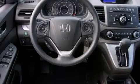Full power accessories, a rear window defroster, speed-sensitive wipers, and a sunroof enables you to fill the cabin with fresh air at the push of a button.